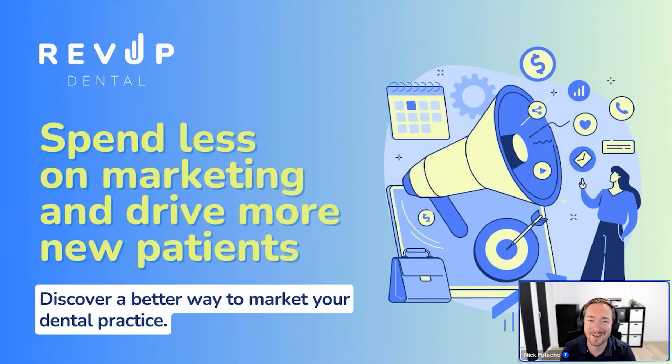Good morning everyone, or good afternoon for some people joining us in Europe. Good evening. Thanks for taking the time to join us today. We want to cover how you can get a lot more patients while also reducing your marketing spend. These days dentists spend a ton of money on marketing and seem to be getting less and less results over time.